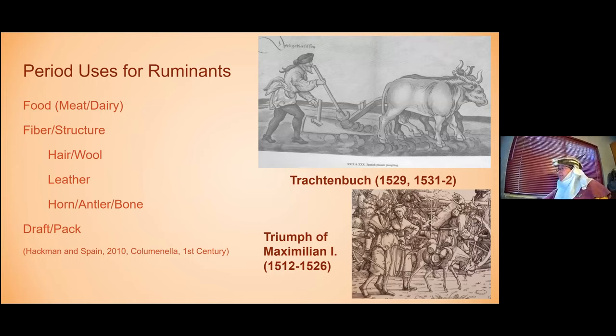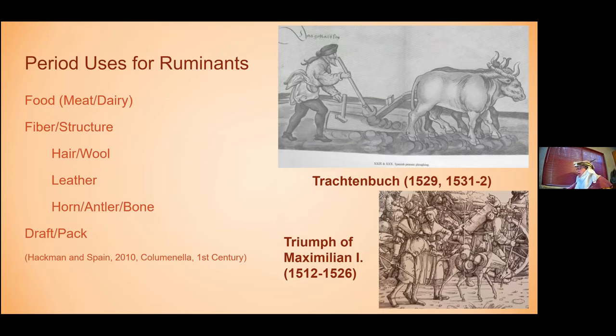In terms of some of the things that might feed back into your culinary work, they used horn, antler, and bone as portions of construction, for products, and for drinking vessels. There's a cool picture of a goat with packs. They actually did use ruminants for draft and pack work as well. Many of you have heard of oxen being used for plowing or for pulling carts; there was pack work done as well.